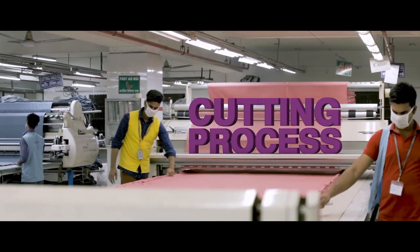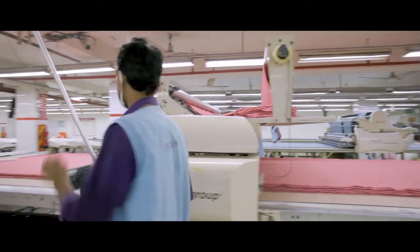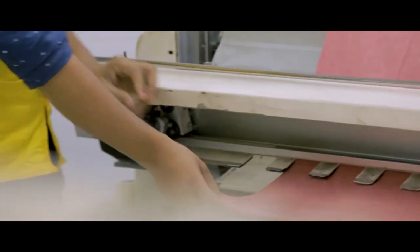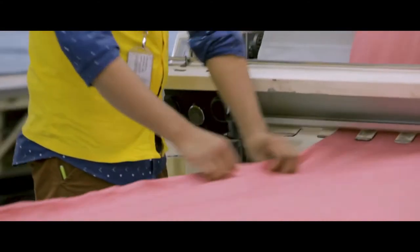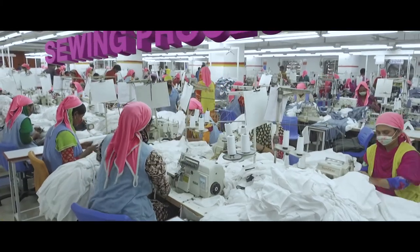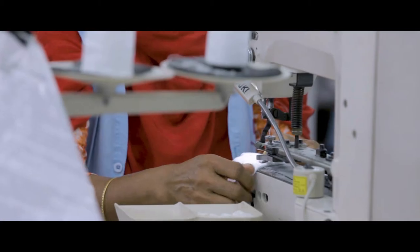Our long-running cutting and sewing units have made a name for themselves in garment manufacturing in the country. Adapting to the times, we have transformed the traditional cutting and sewing units into a more dynamic and highly efficient one.